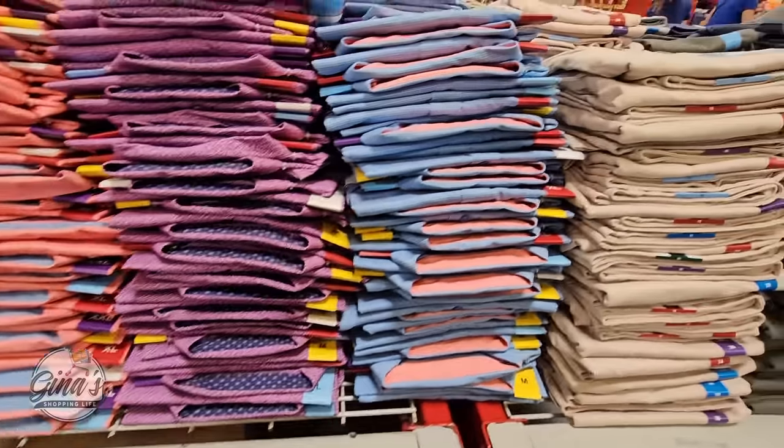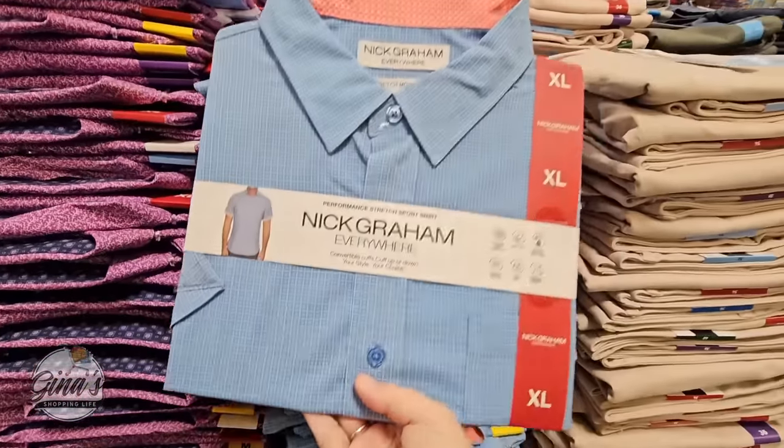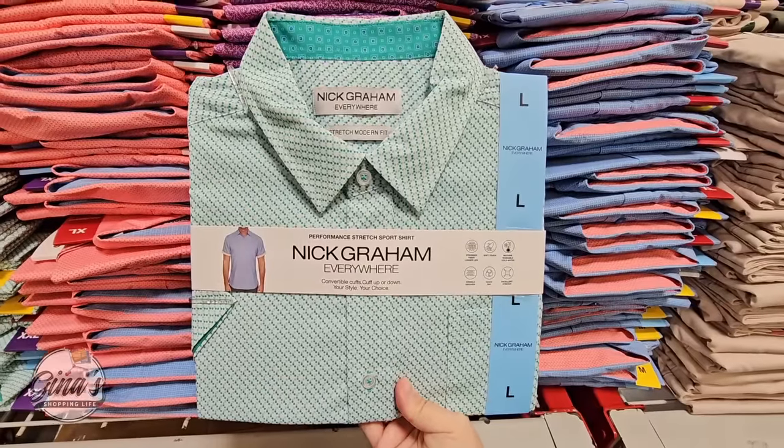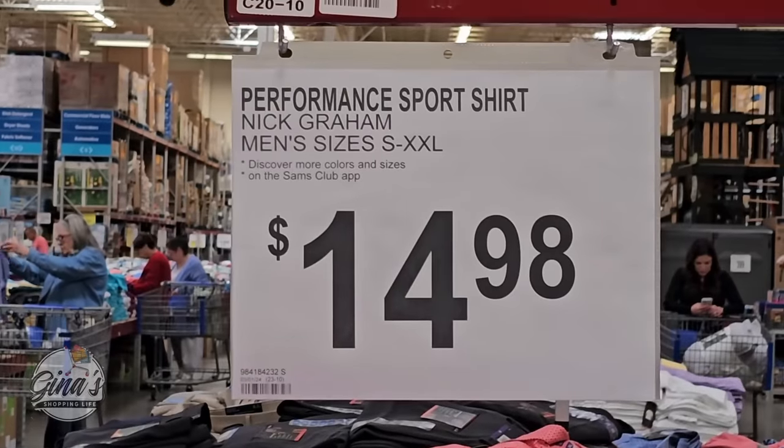And the men's shirts — we have a really good selection. These are nice short-sleeved button-up shirts. I like all the options, and these are only $14.98.